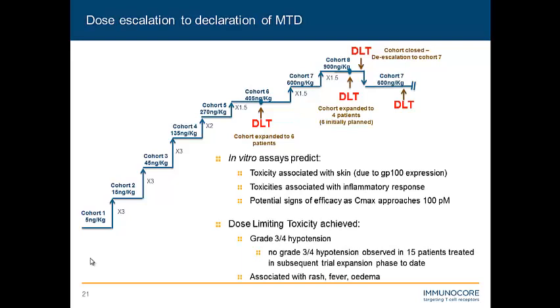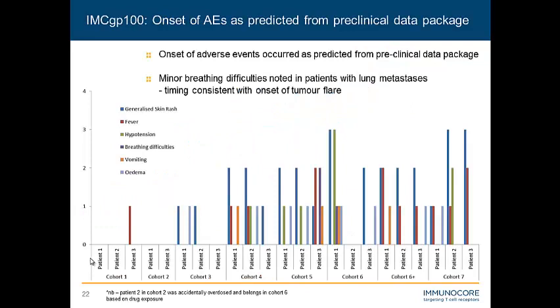Our dose-limiting toxicity was determined at cohort 7 as the maximum tolerated dose; this was a hypertension event, and in subsequent treatment of patients we haven't observed that. We did see the predicted toxicities — rash, fever, and edema. The rash can be quite bad; in this trial we did get up to grade 3 rash, but we didn't see any vitiligo or really severe side effects apart from the rash, and it was quite manageable. Those patients who underwent compassionate redosing often found the rash would completely disappear after several weekly doses. The toxicities around the inflammatory response and skin reactivity are pretty much well predicted by our in vitro preclinical data.